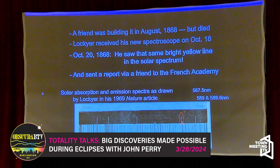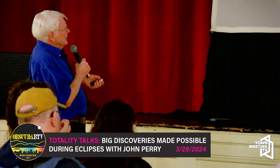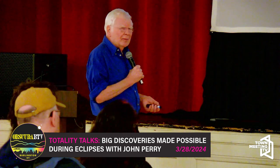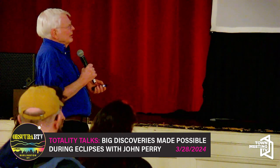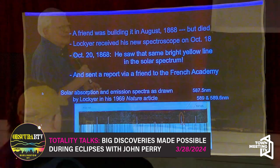The next year he wrote it up in Nature magazine — in the very first issue of Nature — as an article. He said that mystery line was interesting. He thought he probably hadn't heard about it from the India eclipse two months before, and he said that really is big stuff.